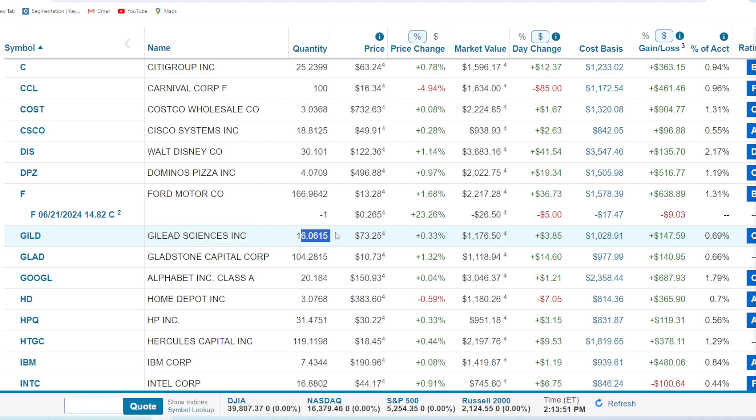Gilead Sciences — 16 shares, a little over $1,000. We're up about 14% or $147. Not too bad. Gladstone Capital — pays a fat monthly dividend. 104 shares, just a little over $1,000. We're up about 14% in share price, and it also pays a dividend around 9%. Pretty nice — happy to get the best of both worlds there.